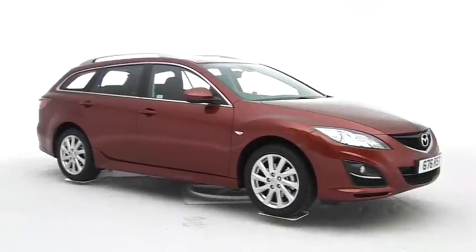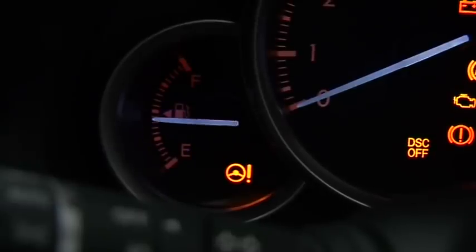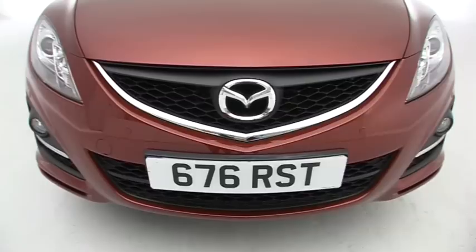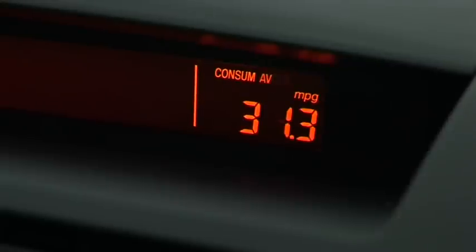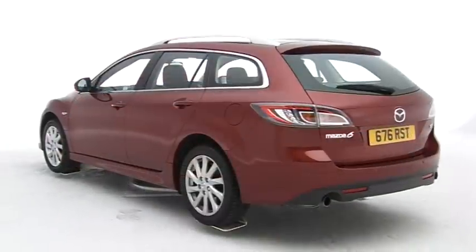The Six is a fine company car. Not only do the low CO2 emissions across the range mean company car tax will be equally low, leasing rates are also attractive. Competitive pricing, good fuel economy and strong resale values make it an appealing private buy, too.